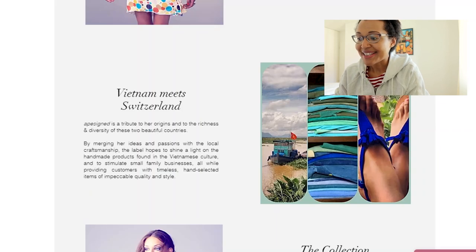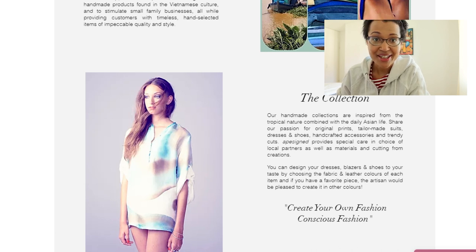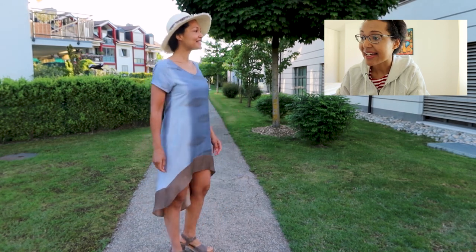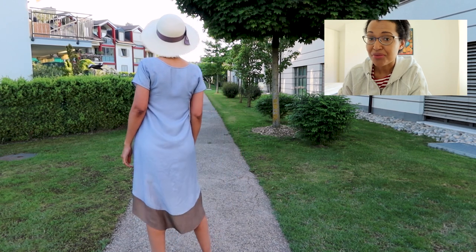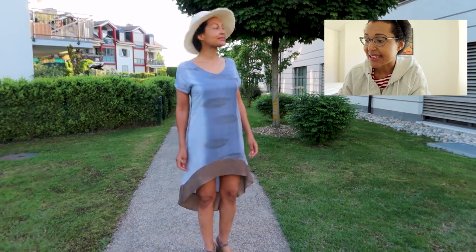Ape Signed is a brand I like — it's a Swiss sustainable ethical fashion brand made in Vietnam. This dress is made of silk, it's hand-painted, and it's very comfortable, but I find the color is too cold for me, so I will not keep this dress.